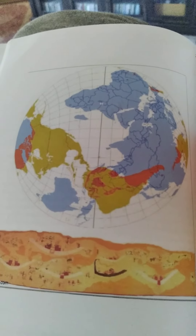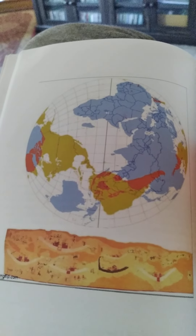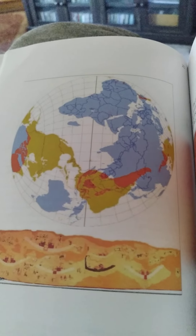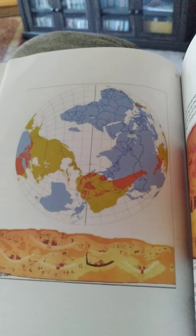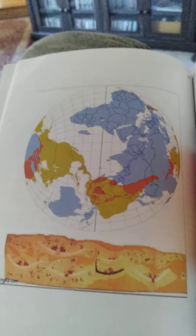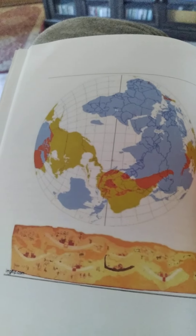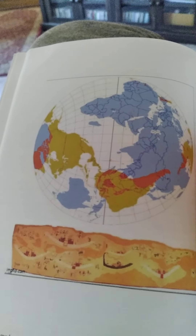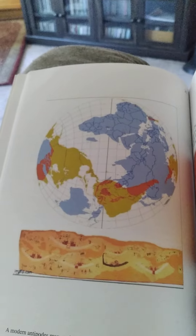Here it shows half of Antarctica, which is really close to South America. Just as Greenland is included in the same division as northern Alaska, it would make sense that this part of Antarctica would be included in the southernmost division of America.